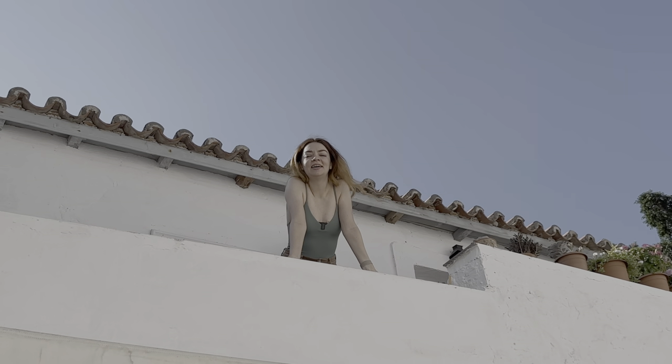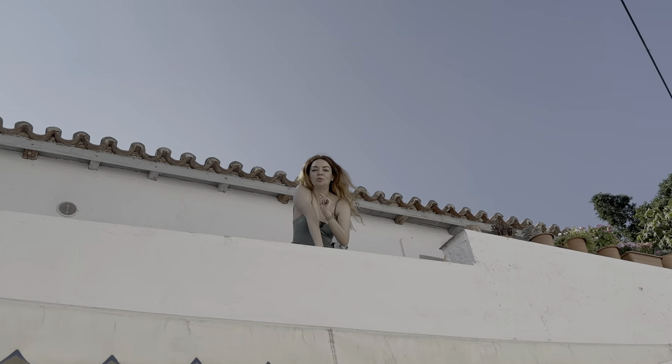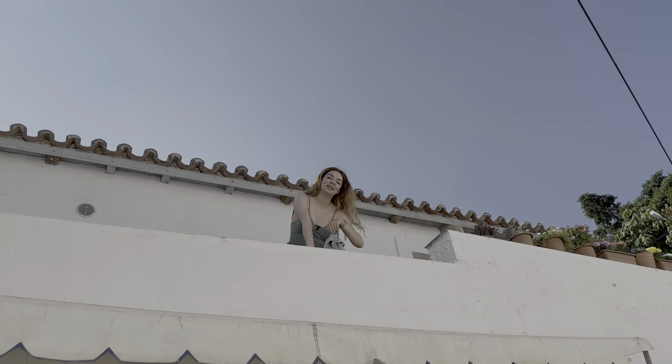Kalimera guys! This is Elena from Elena the Expat and today I want to show you the apartment in which we've been vacationing in Idra. Come on in!